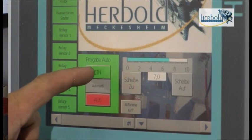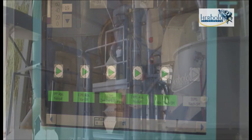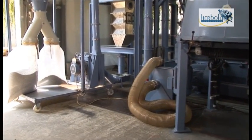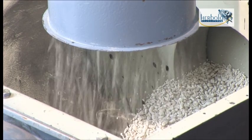Herbold Meckersheim has put substantial efforts into process automation. By constant measurement of the temperature in the compactor chamber, fault-free continuous operation is possible without manual adjustments. This makes the process highly cost effective, with minimal or no human resources needed for operation.